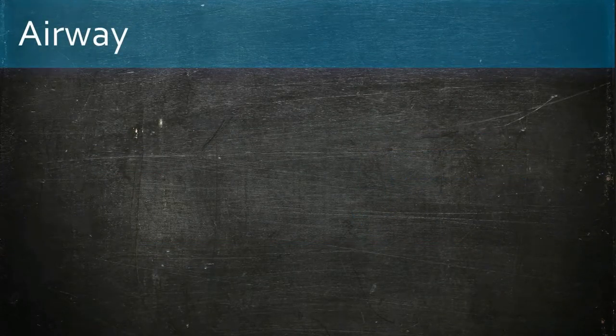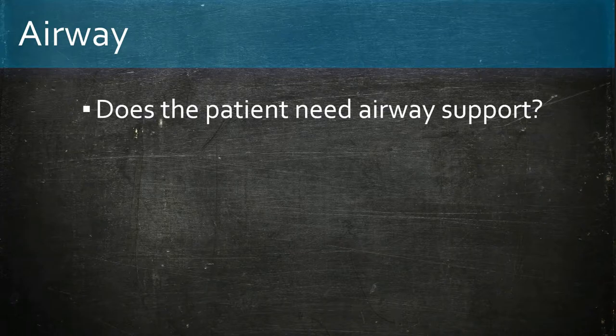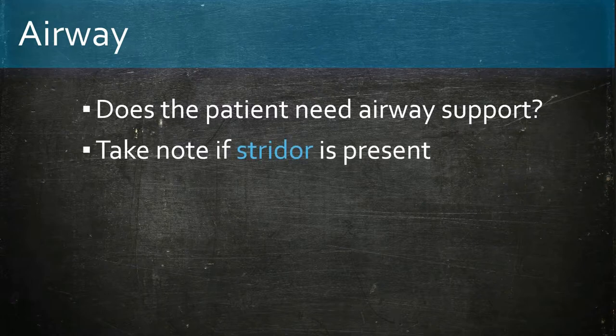Moving on to the ABCDE of management. Starting with the airway as always — does the patient need airway support? Take note of stridor if present, as it suggests airway obstruction in anaphylaxis, and emergency measures such as intubation or adrenaline administration may be needed.